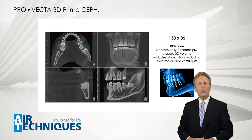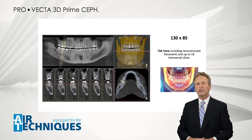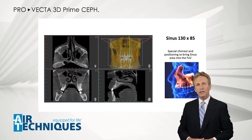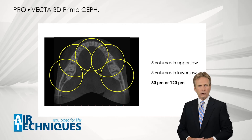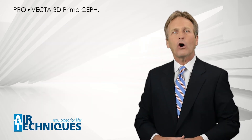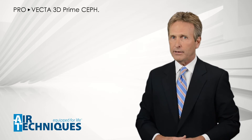The ProVecta 3D Prime acquires a jaw-shaped 3D volume, focusing on an anatomically correct volume and not a generic cylindrical 3D image. This jaw-shaped 3D volume translates to a total volume of 130 by 85 millimeters. ProVecta 3D Prime also allows you to acquire individual volumes of 50 by 50 millimeters with a resolution of 80 or 120 micrometers without a preceding scout acquisition, exposing your patient only to the radiation that is strictly required.